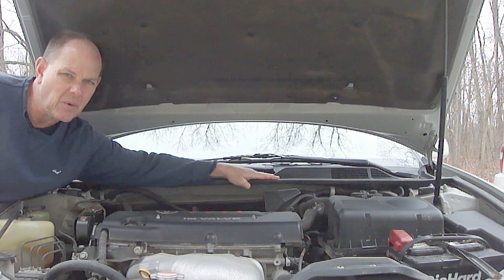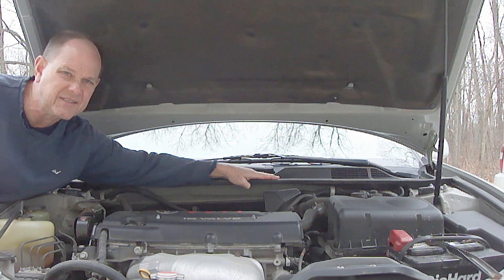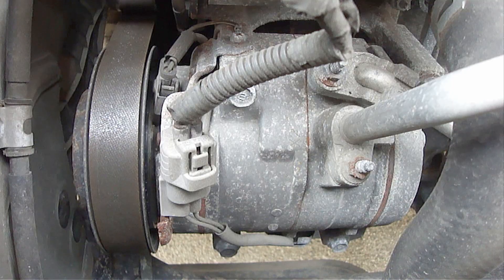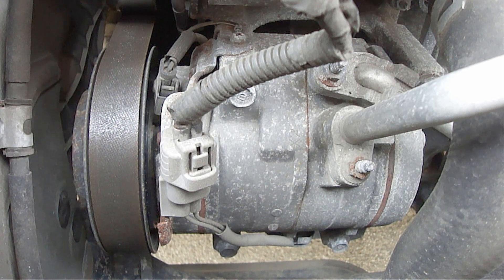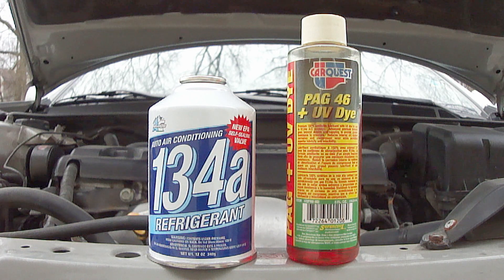The air conditioner on your vehicle is a very expensive system, so you want to do everything possible to take care of it to avoid unnecessary costly repairs. A vehicle's air conditioner system has a lot of internal seals and also contains refrigerant and oil. These need to be circulated regularly to keep the seals in the system lubricated. If your air conditioner goes for months at a time without being used, then the lubricant will not reach the seals. This will cause the seals to become dry, brittle, and deteriorate, causing refrigerant leaks resulting in your air conditioner system not cooling and unnecessary costly repairs.